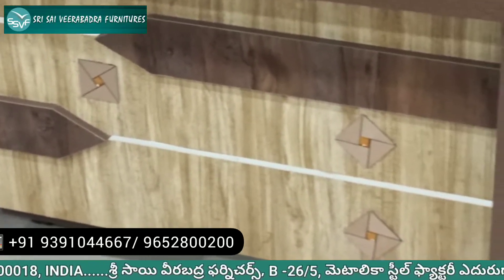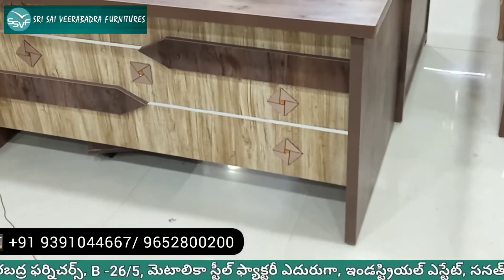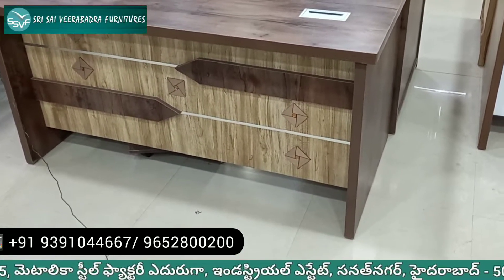3 pieces — side table with pedestal. The price is 18,030 Rs.